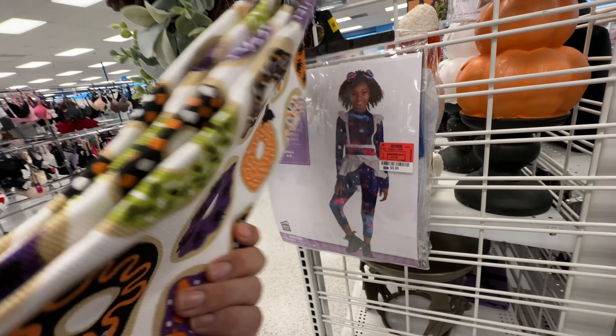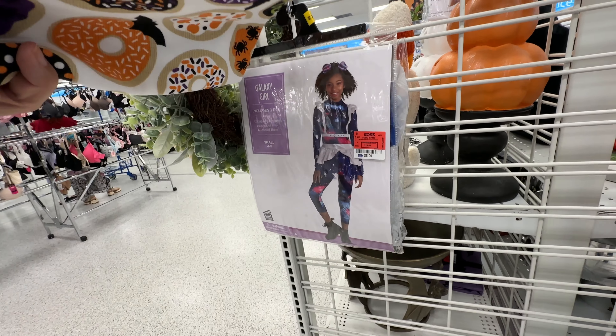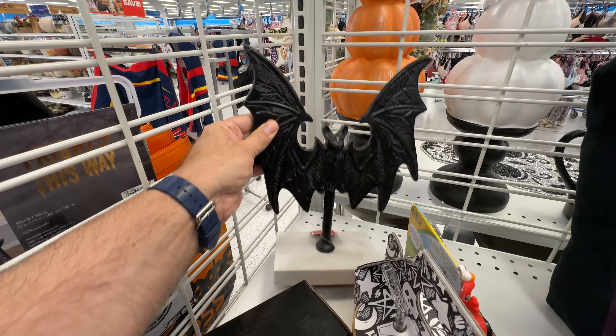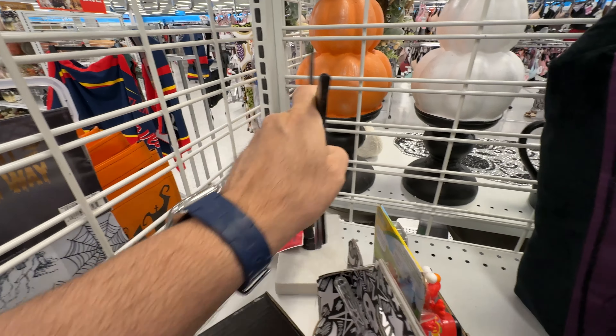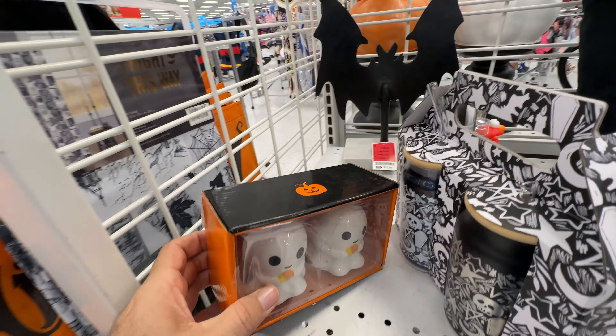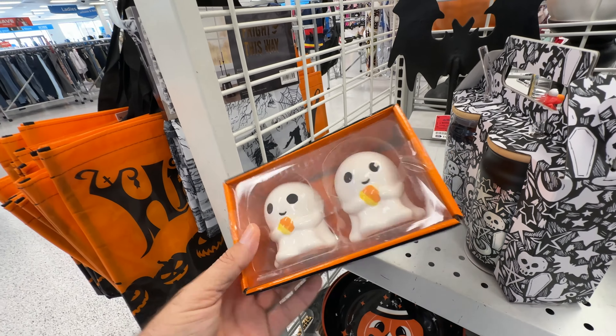I love how these pastries on this dish towel have little spiders on them and bats and whatnot. At first you can't even see that. Speaking of bats, I love the shape of this bat — that is very unique — and he's only $12.99 for such a statement piece.